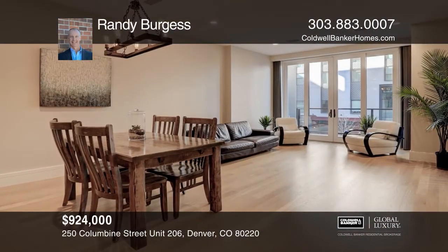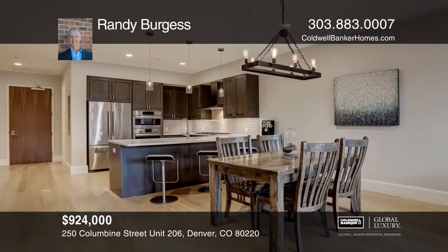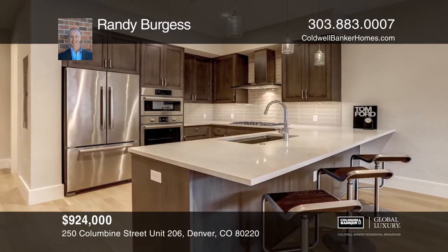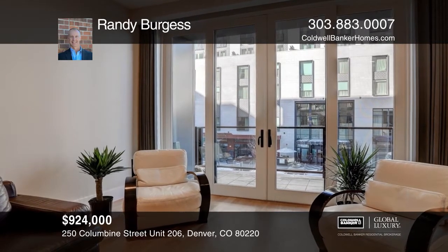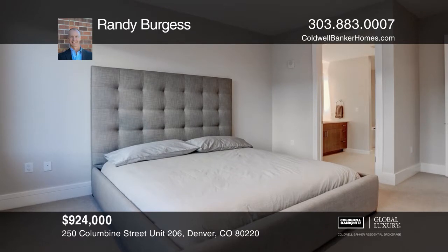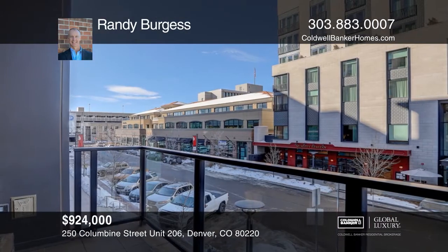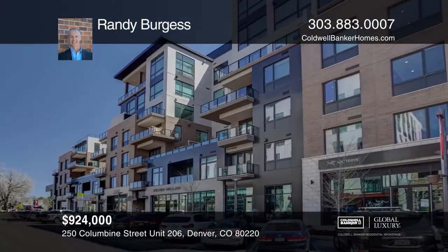This one-bed, two-bath condo in Cherry Creek North features a gourmet kitchen with quartz countertops, Bosch appliances, and an oversized kitchen island, a living area with wide plank hardwood floors and a hardwired surround sound system, an office library, and a west-facing outdoor patio. The master suite includes a spa-like five-piece bath and a customized master closet. The home includes on-site storage, an attached parking garage, secure entry, and a concierge. To see this home in person, call Randy Burgess.